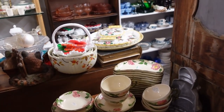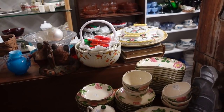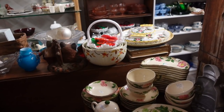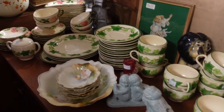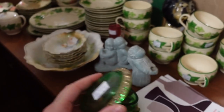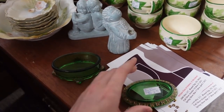Back there we have the Jewel Tea and the Autumn Leaf pattern by Hall — H-A-L-L — not to be confused with Hull — H-U-L-L. That was a line of dishes sold door to door by the Jewel Tea salesperson. I love this color — dark green with gold on it and little feet. It's only $6.50. I love stuff like this. I'm getting that.